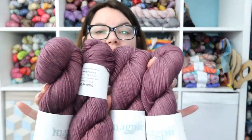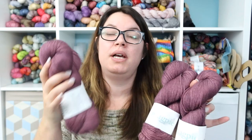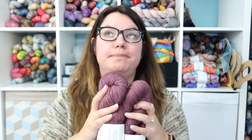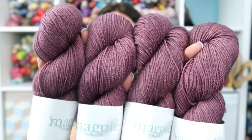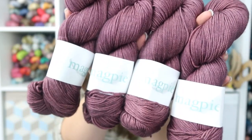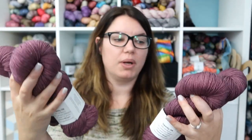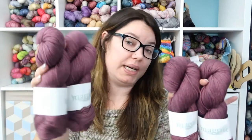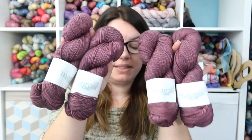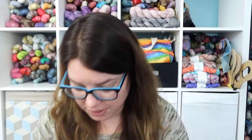I have four skeins up here in my cubby — this is actually a project I have on the go. This is my Wildwood sweater. I have four more skeins of Careless Whisper on Magpie Fiber Swanky DK, and it is a project I've been working on. I'm through the yoke and on the body at this point, so these are just sitting and waiting for when I need to cake up another skein.